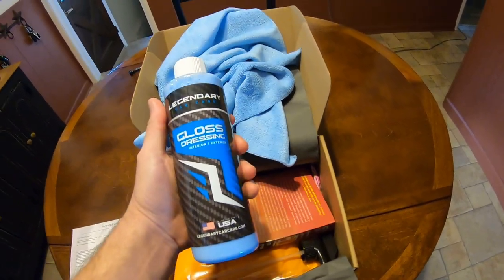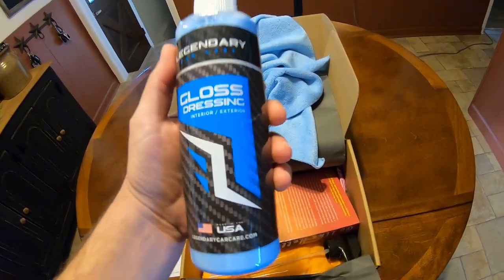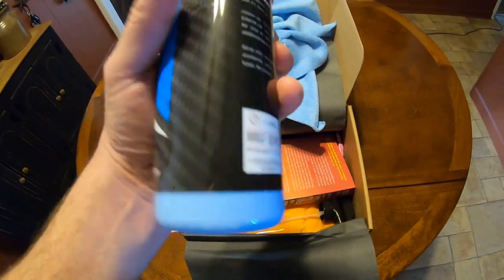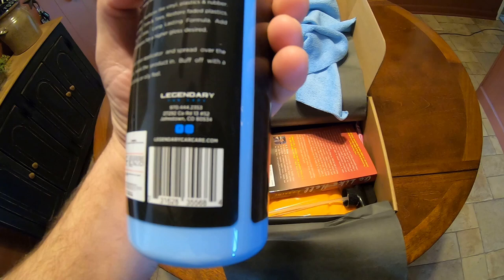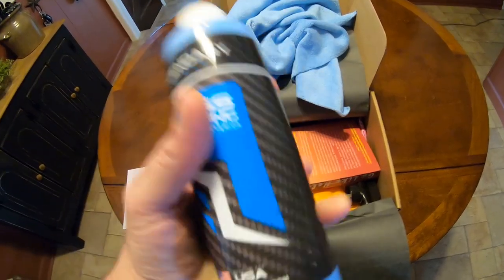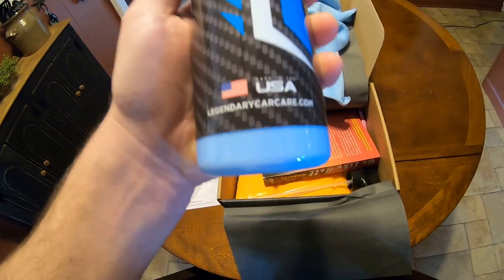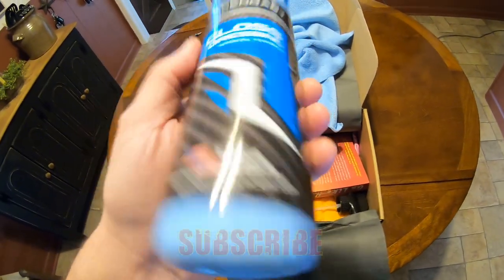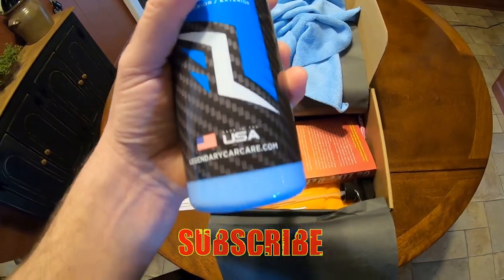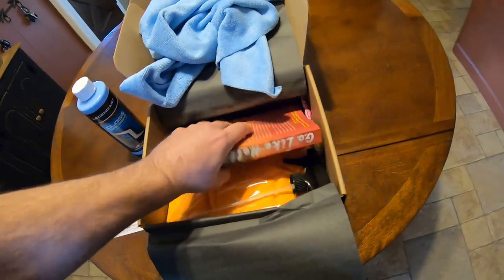Looks like we got Legendary Car Care Gloss Dressing — interior/exterior, made in USA. Haven't tried this out. That's what's nice about these boxes too — you can get products you've never heard of and try them out. On this channel we like trying out new products and making videos, so we'll have to make one on this. I like that color too, looks nice.